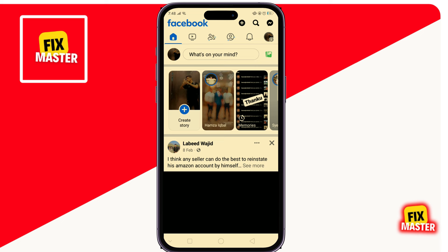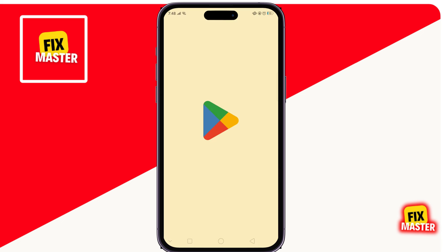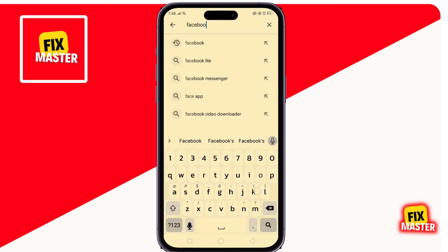Close the Facebook app and open the Play Store. Here, type Facebook and check if the Facebook app is updated or not.